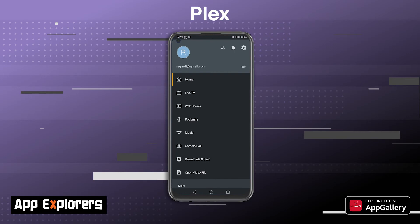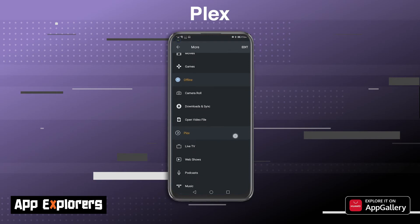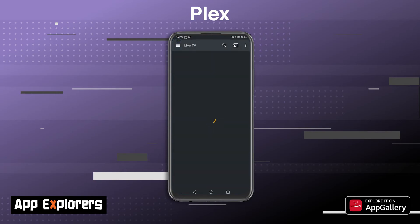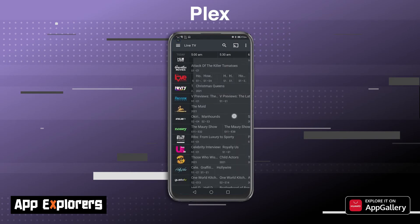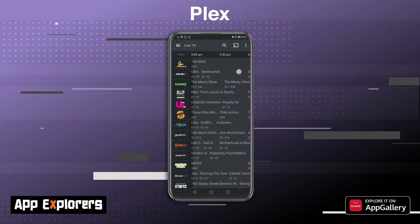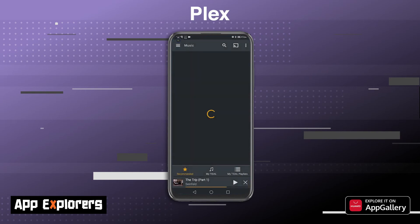Plex is free to download on your mobile device or your PC, and setting it up is quite easy. All you need to do is set it up on a computer that's going to be always connected to the internet to serve your media files. Once your server is operational, you can assign it to your media folder where your photos, videos, and music are located, and Plex is clever enough to find album art and descriptions for your content so that you don't have to manually do it yourself.